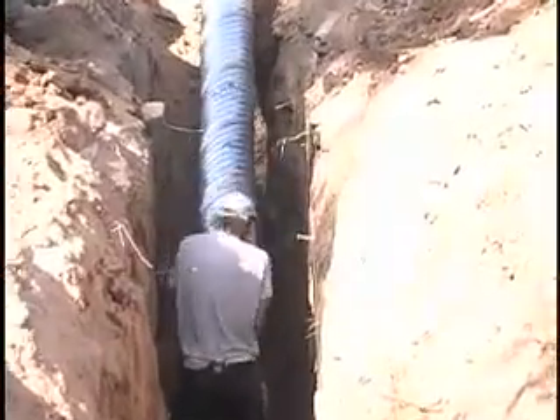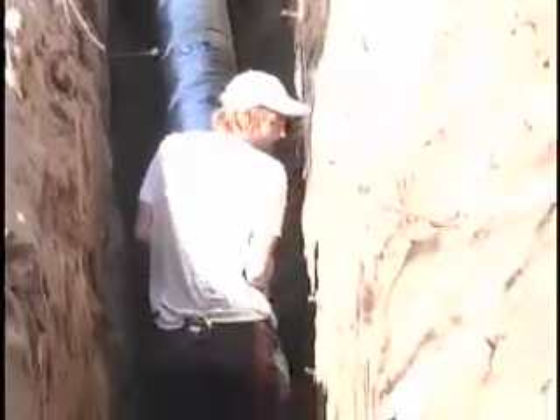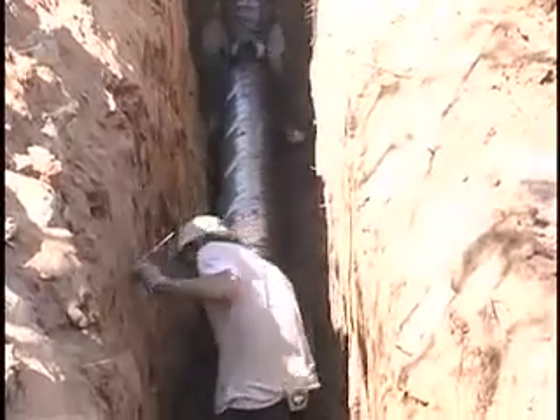For extremely hot climates, a cooling tube can be added. In this case, the incoming air is channeled through a tube buried 8 feet in the earth, tapping into the cool earth temperature and drawing cooled air into the house.